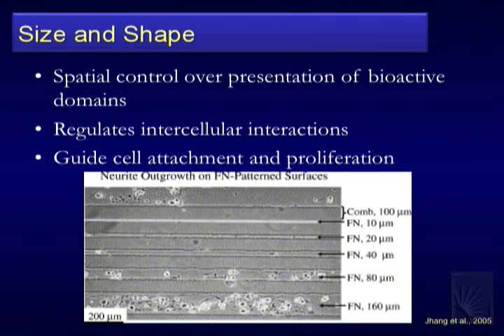Also important is spatial control over the presentation of bioactive domains — neurons care what things look like. 3D structure matters, which is why interesting culture work uses 3D scaffolding rather than flat glass coverslips. Neurons and cells in the body are sensitive to 3D architecture. Studies with fibronectin lines of different widths show that wider ones — where the neuron can grab hold — produce much more vigorous growth than narrow ones. Shape matters, and how you present the spatial domain to neurons is important.